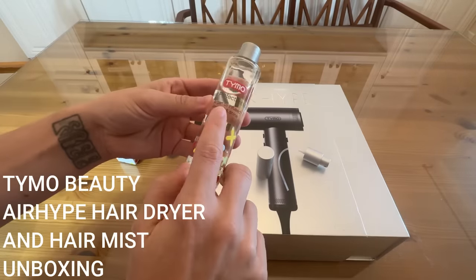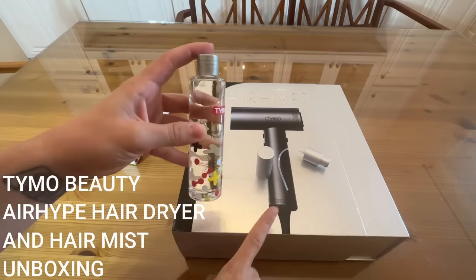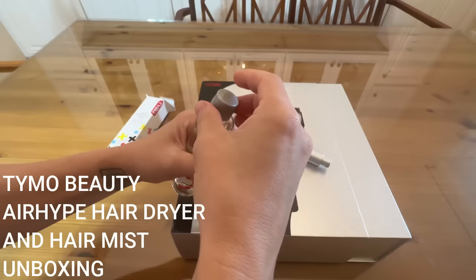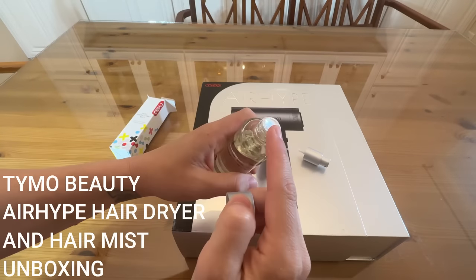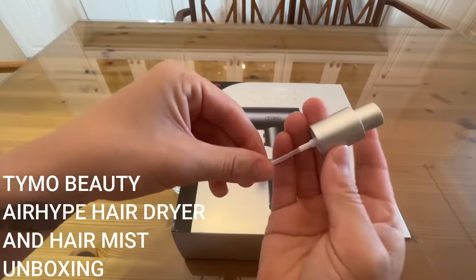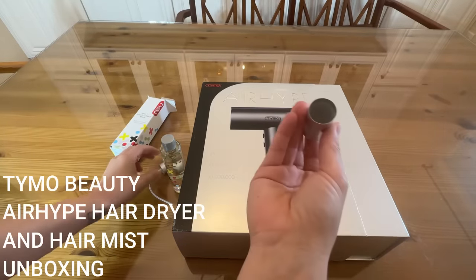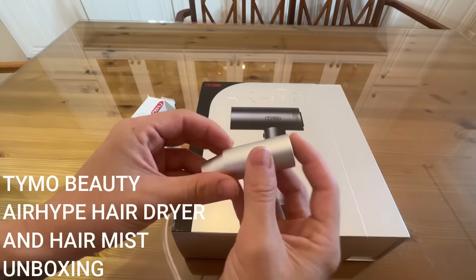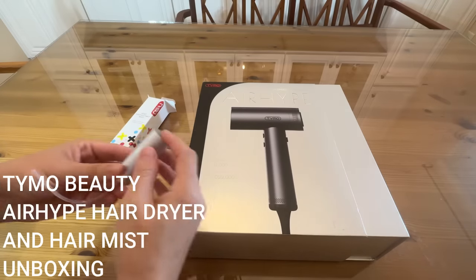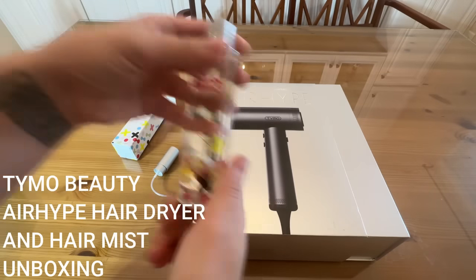Really excited about this. It's argan oil infused for heat protection — you're going to put this on your wet hair before you dry and it's going to add some shine. We've got a couple of different top options. It's nice and sealed — you've got your screw top, and you also have your spray. And you also have a travel top so this fits on like this — make sure that you have a travel top and are able to keep this nice and safe wherever you go.